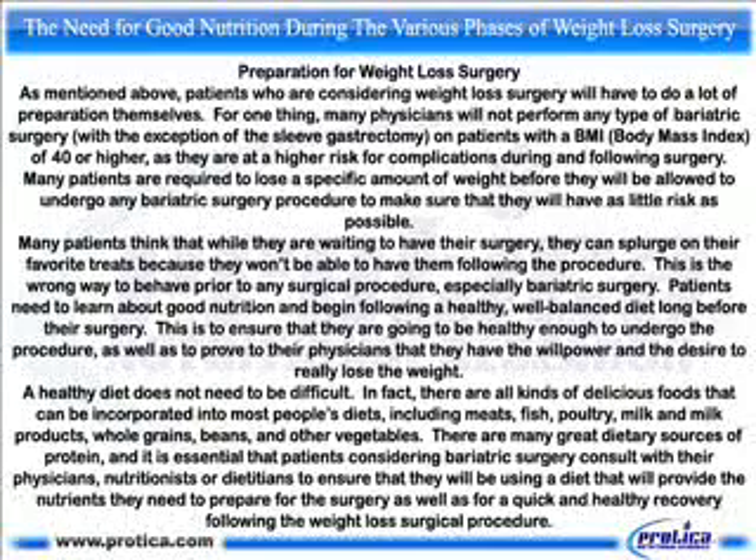Many patients think that while they are waiting to have their surgery, they can splurge on their favorite treats because they won't be able to have them following the procedure. This is the wrong way to behave prior to any surgical procedure, especially bariatric surgery. Patients need to learn about good nutrition and begin following a healthy, well-balanced diet long before their surgery. This is to ensure that they are going to be healthy enough to undergo the procedure, as well as to prove to their physicians that they have the willpower and the desire to really lose the weight.